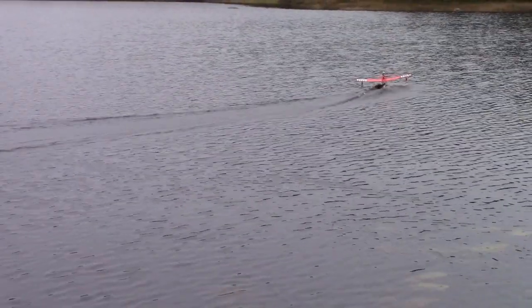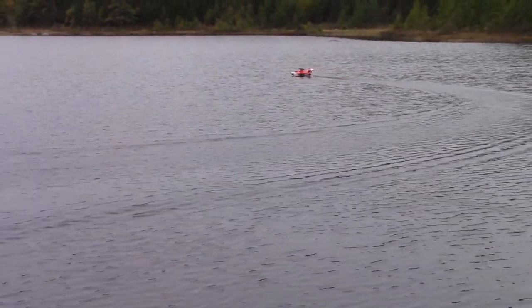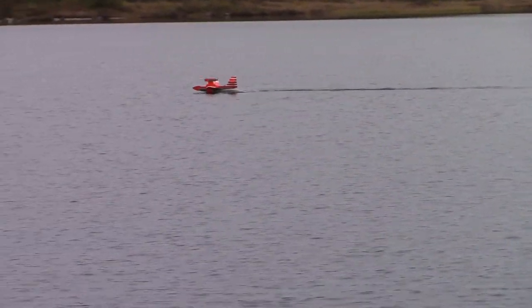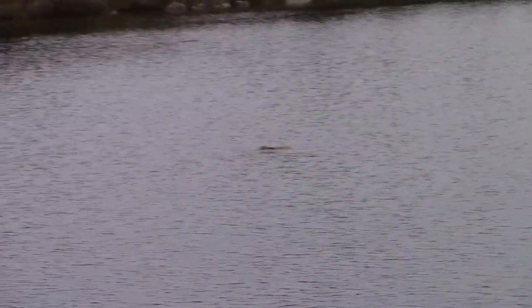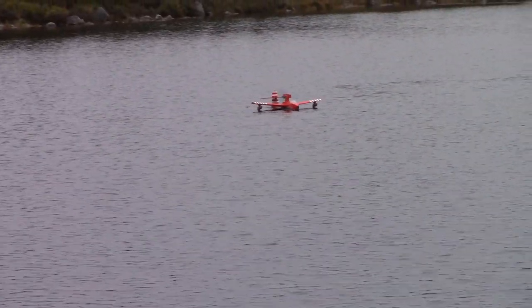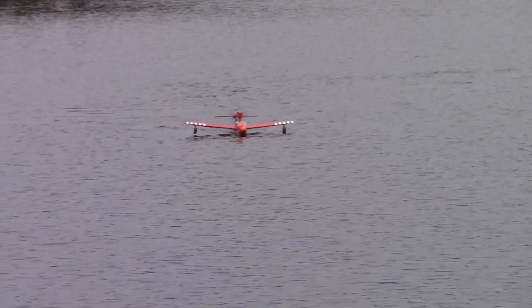We got all the water out — most of it, as much as we could — turned it back on, and everything seemed to be working. So we tried again, but as you can see, I couldn't get it off the ground. I put it full up, a tiny bit it went up, it was clearly up on the step for a long time and just wouldn't get up. So there was water in it, it was heavier than it was before — that was what happened.